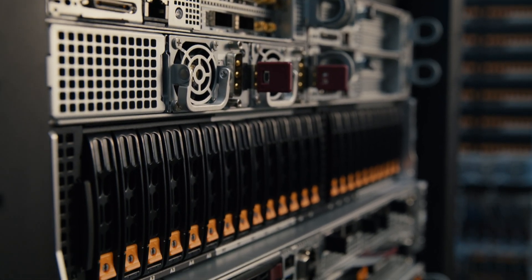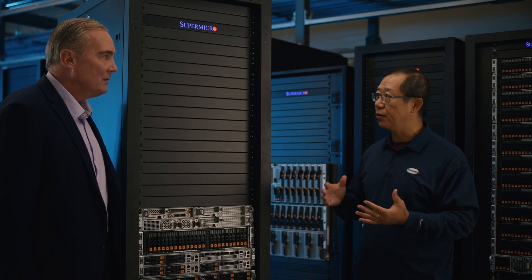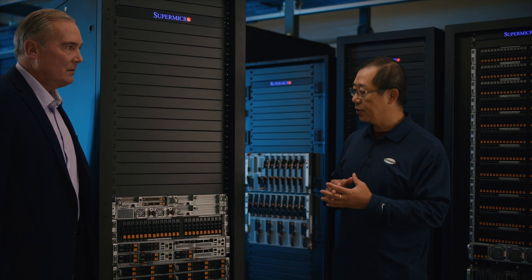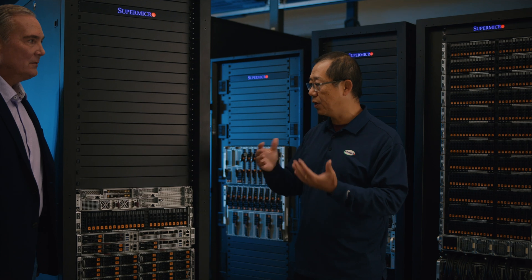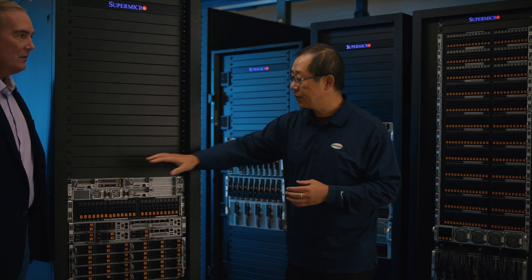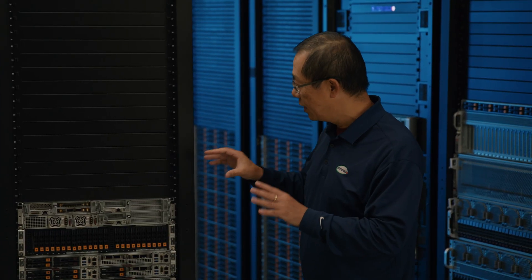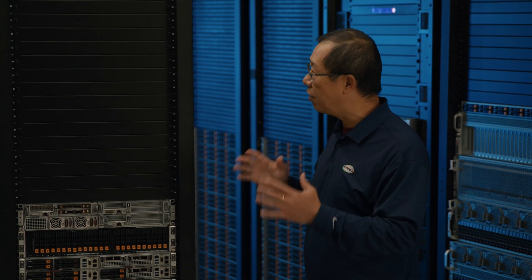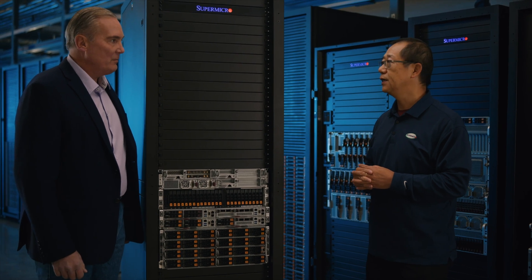We're shipping to customers today, and we're right now sampling the Sapphire Rapids-based version of this server. Especially with the VRAM boost from Intel's newer CPU, the acceleration can be built into the CPU itself, which actually saves one PCIe slot and also delivers better overall performance with the SuperEdge server. And the new Intel fourth-generation Xeon Scalable is a big part of that.